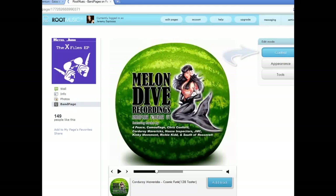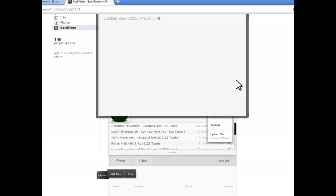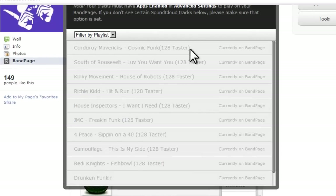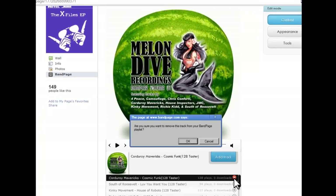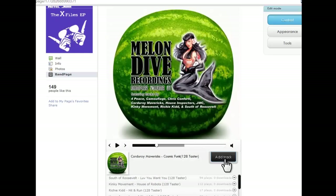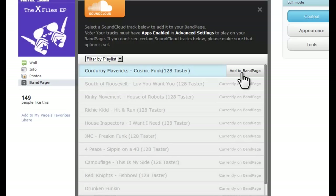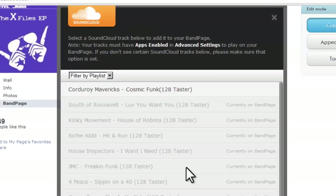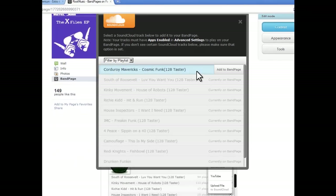Once you sign in to the page, go to the Content tab where you can add a track or a DJ mix. Just click 'Add Track' and it will have you link up your SoundCloud — this is pretty straightforward. Once you're connected, you will see all the available tracks for you to add. If you don't see a track that you think you should see, your tracks must have apps enabled in advanced settings to play on your BandPage, so check your SoundCloud settings and make sure you have apps enabled.